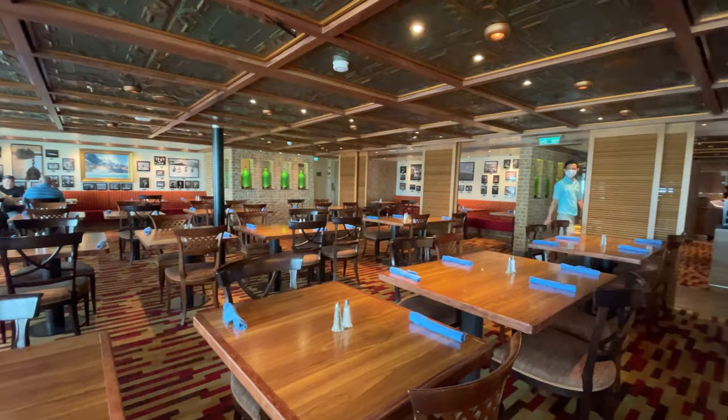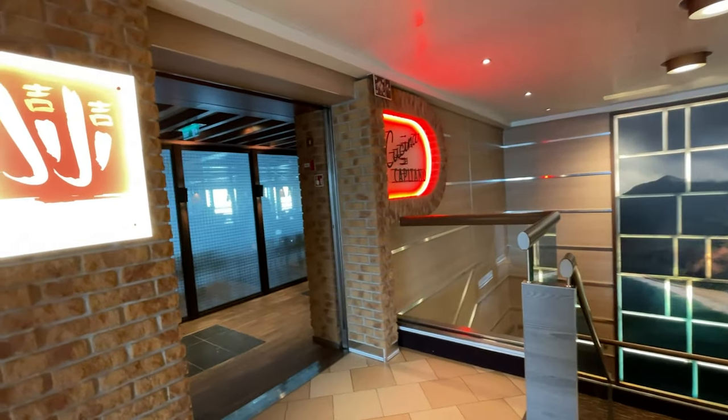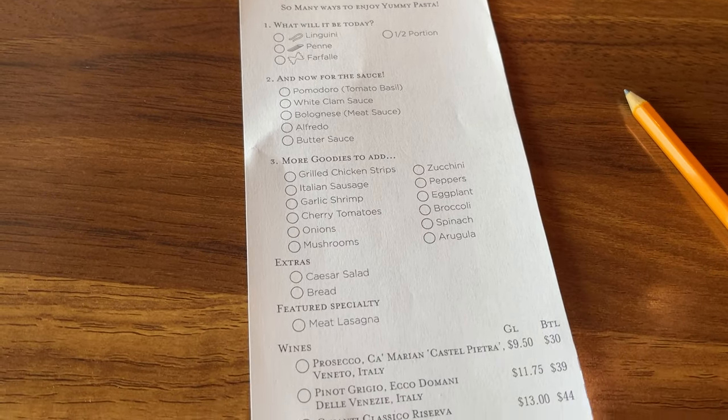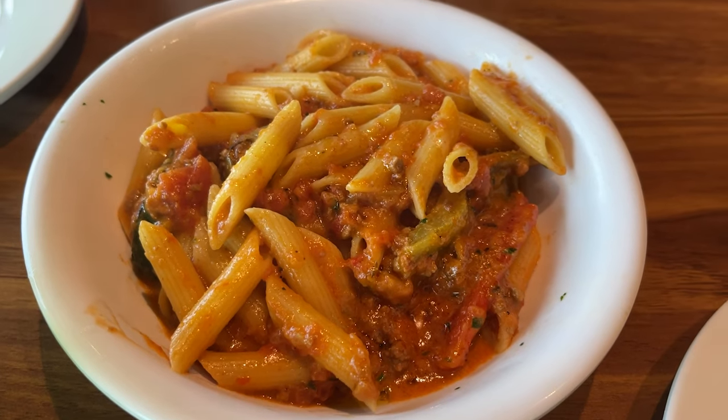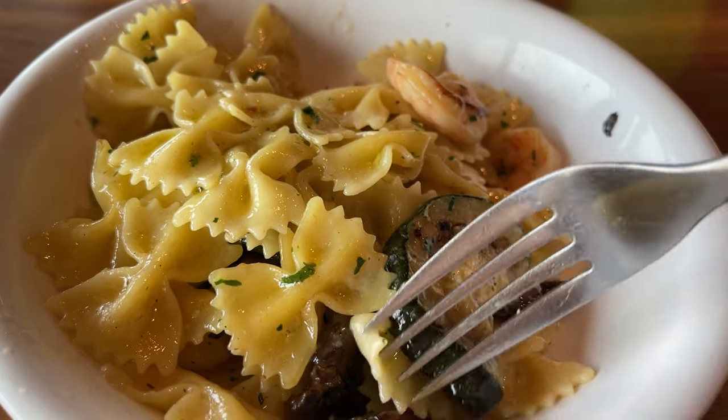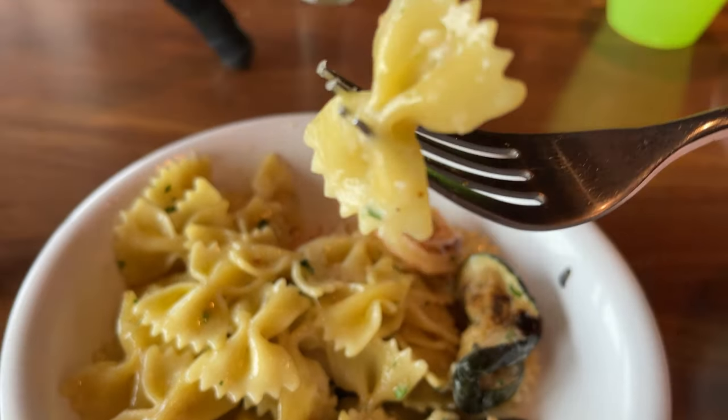One of the places that's complimentary for lunchtime only is Cucina Del Capitano, which is Carnival's Italian restaurant on board, located on deck 11 on the Carnival Panorama. For lunch they have a simple menu of a build-your-own pasta bowl, plus Caesar salad and bread. I got the penne with bolognese sauce, zucchini, and peppers. My companion got the farfalle — bow tie pasta — with butter sauce, shrimp, zucchini, and mushrooms. It looks beautiful, it smells good. Mmm, delicious.